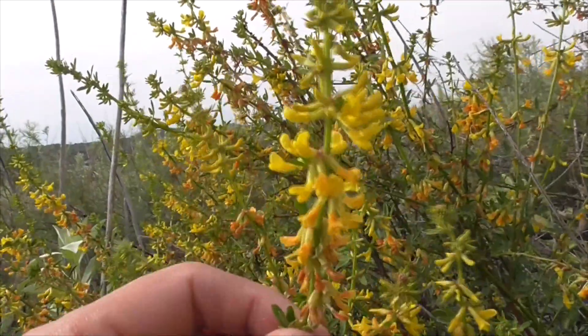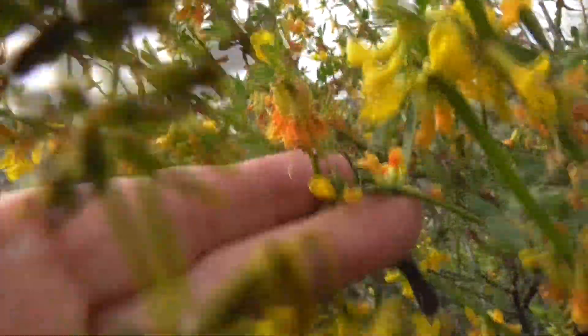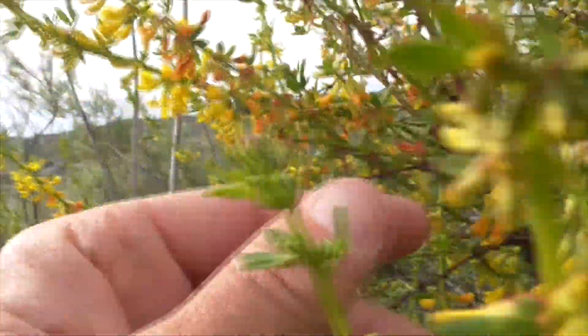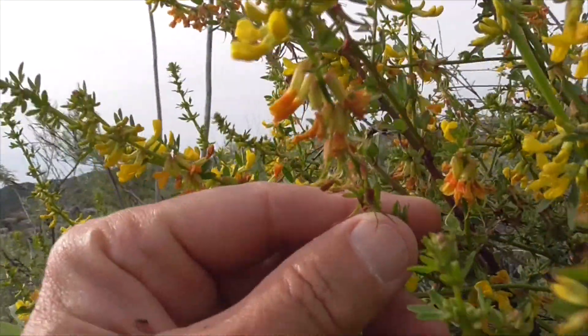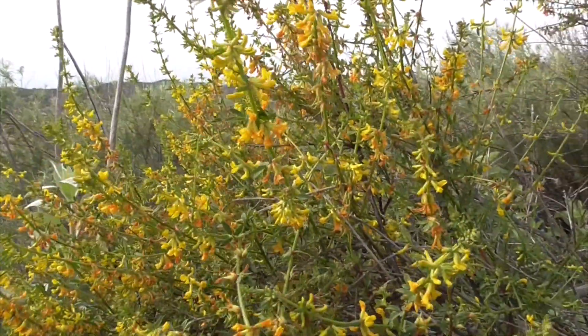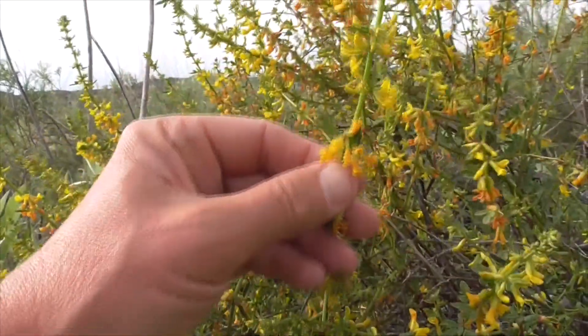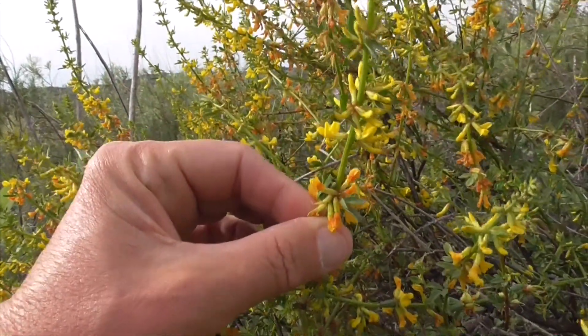They're very pea-like. They start out yellow and turn a little orange and reddish before they die and fall off. The hummingbirds love this guy, and the bees, the butterflies. And it's home to our local Acmon Blue and Funeral Duskywing butterfly larvae.